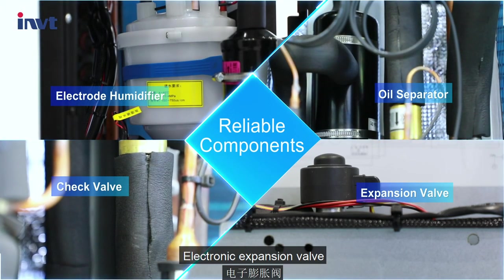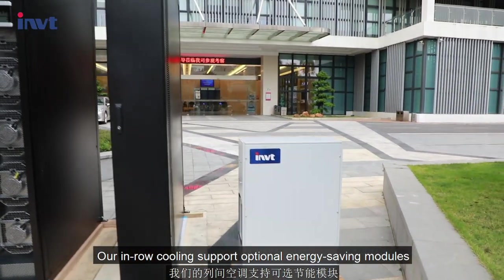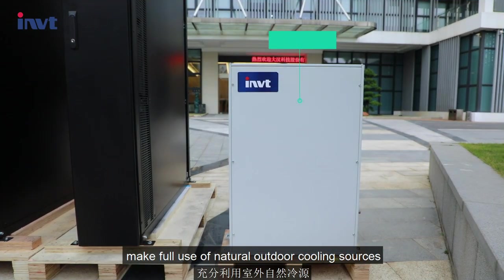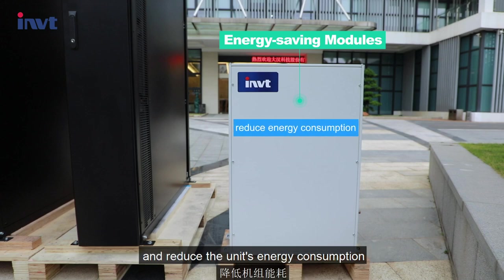The electronic expansion valve provides fast response time and accurate flow adjustment. Our in-row cooling supports optional energy saving modules, making full use of natural outdoor cooling sources and reducing the unit's energy consumption.